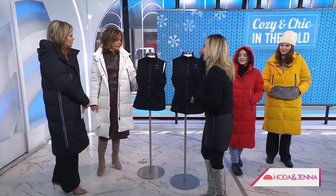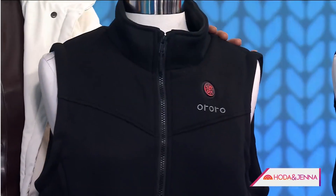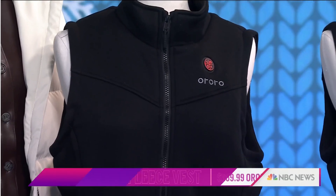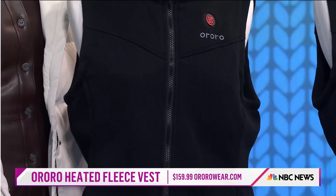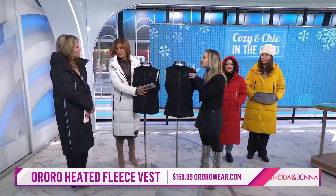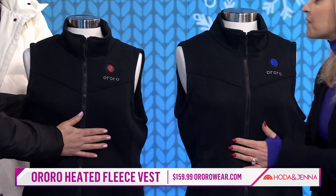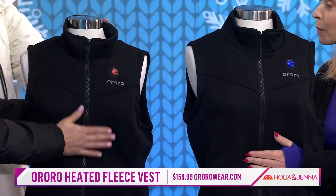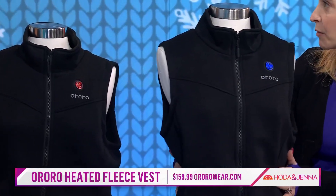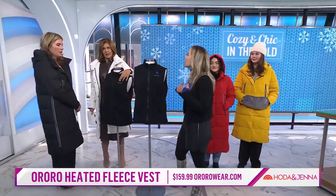This is not your typical vest. Most heated vests give you heat in the front and the back, but this one is fleece — really streamlined and easy. It has different temperature settings and it feels so nice. You're going to get warmth in the front and around the pocket so it keeps you nice and toasty, and you can even put it in between layers for extra warmth.